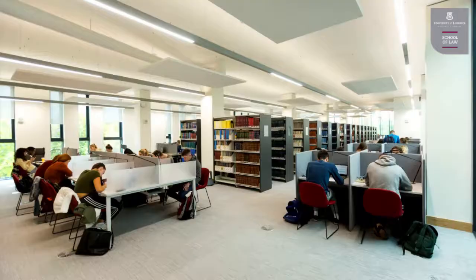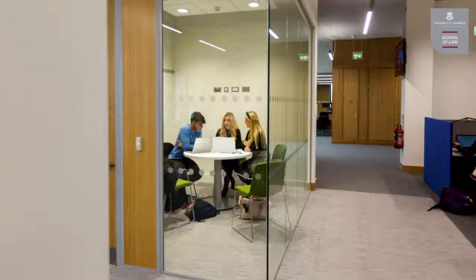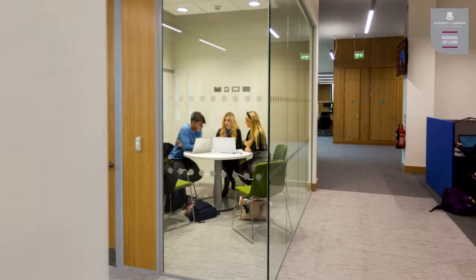Hello, my name is Dr. John Lombard. I'm a lecturer here in the School of Law at the University of Limerick. In addition to that, I'm also the course director for the Law Plus degree programme. As a lecturer in the School of Law, I lecture in areas such as medical law, intellectual property law, and introduction to lawyering.